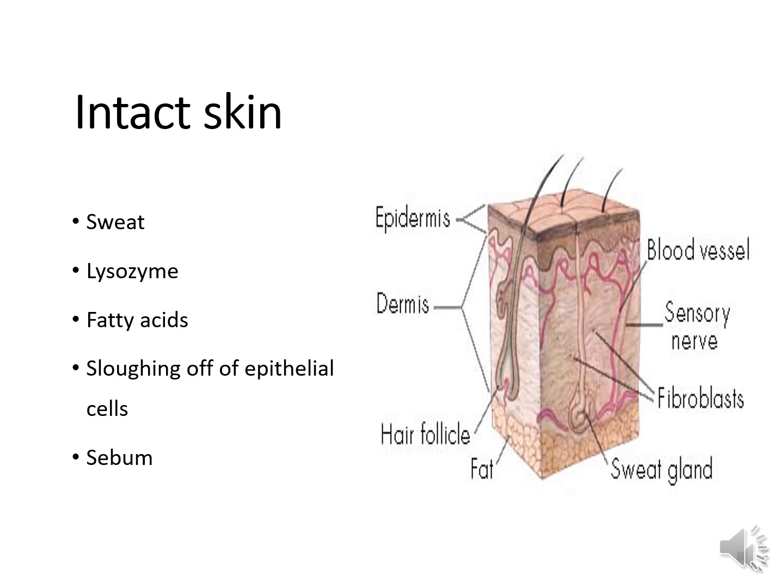We also have sloughing off of the epithelial cells. Your epithelial cells are constantly being shed from your epidermis, bacteria sticks to those cells, and they are disposed of when your epithelial cells slough off. Finally, we have sebum — a chemical secreted by the sebaceous gland. It's an oil that is antimicrobial in nature. All of those things related to intact skin prevent us from getting an infection.